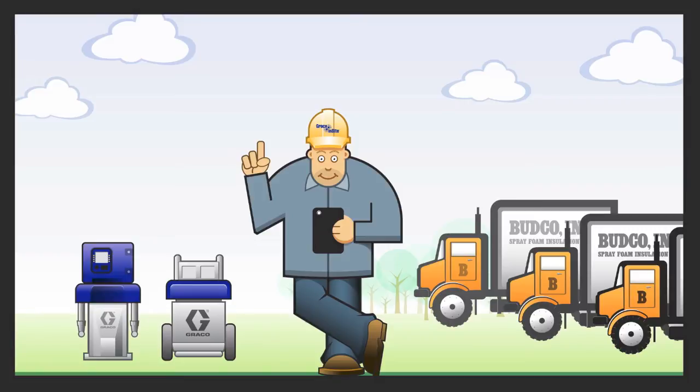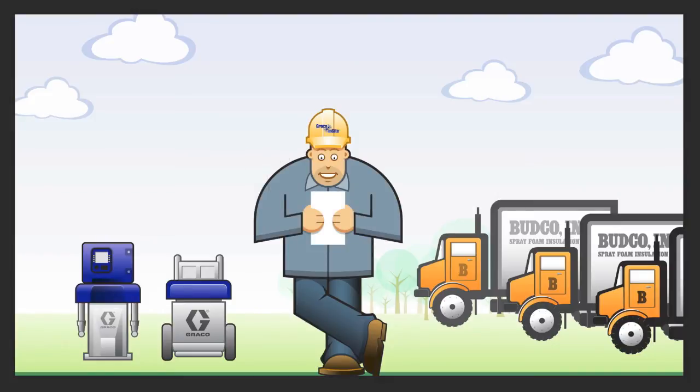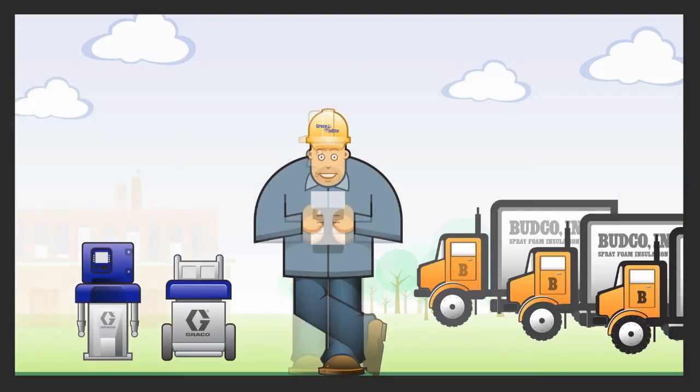But most importantly, Bud can receive a daily report via email documenting the data for each job. With Graco Insight, Bud can download and store data from spray projects in case there's ever a question about any of them. Since Graco Insight helps Bud save time and money, Bud can focus on other things, like making big business building decisions.